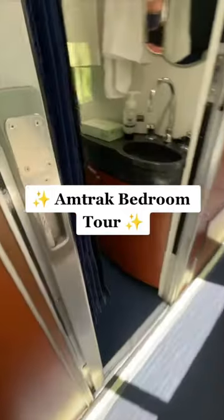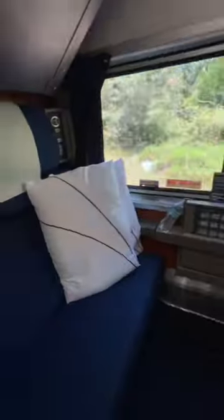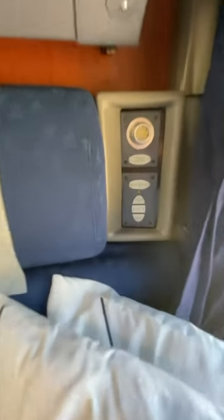Come on in and check out our cozy bedroom suite on board the Amtrak California Zephyr. We have a reading light, a call attendant button, and a fold-down table here — perfect for playing games, eating, working, or catching up on homework.